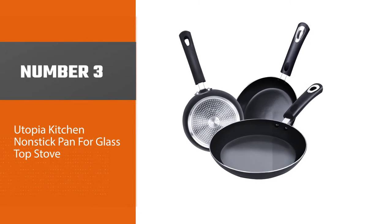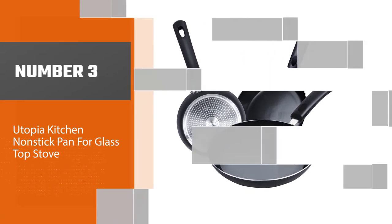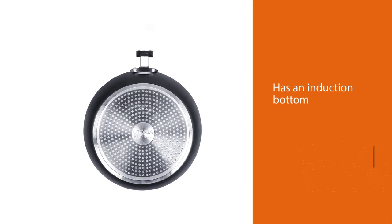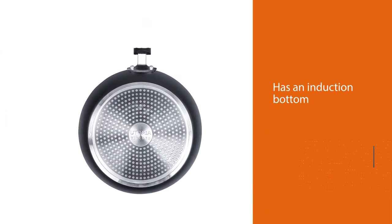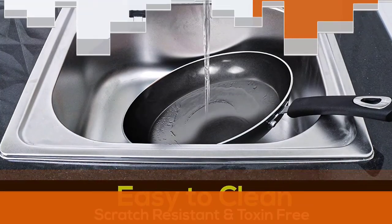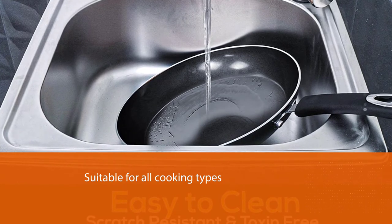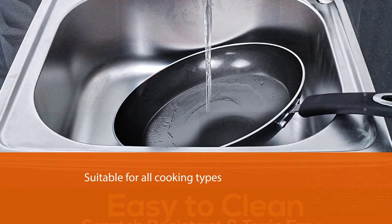Number three: Utopia Kitchen non-stick pan for glass top stove. This non-stick pan has an induction bottom that distributes heat evenly across the entire surface, making it suitable for all cooking types including glass cooktops. It also features professional grade aluminum that makes it lightweight, durable, and sturdy.